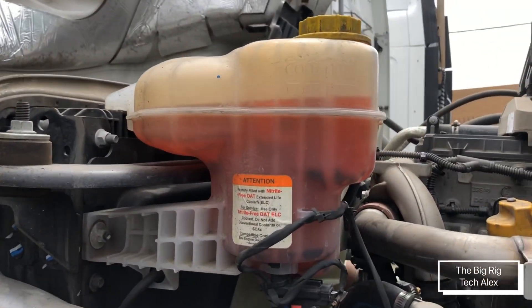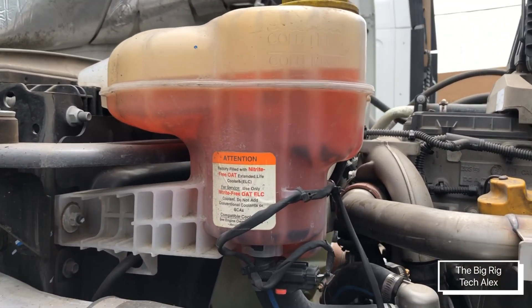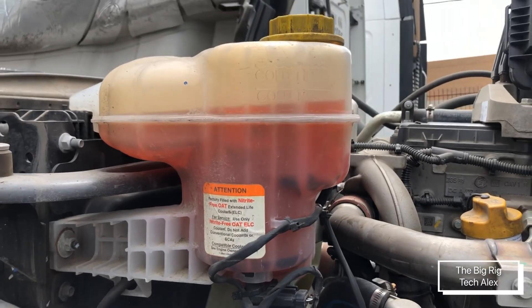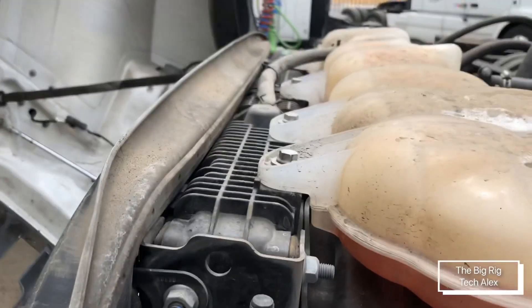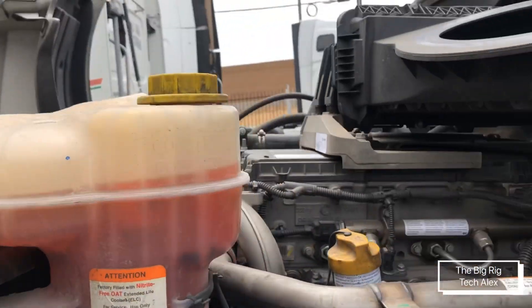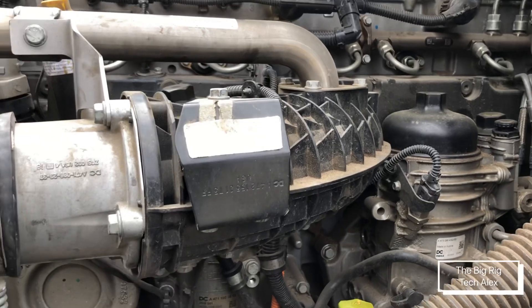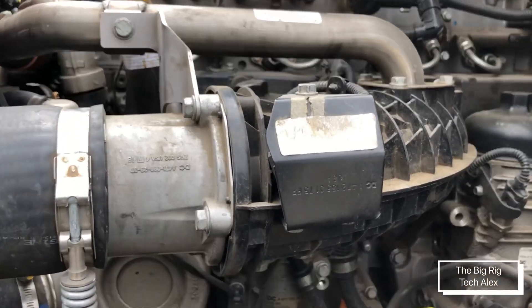The reservoir and cooler are completely different — not the same anymore. Even the air radiator itself, as you can see on top of it, has nothing to do with the older designs. This is on the driver's side.